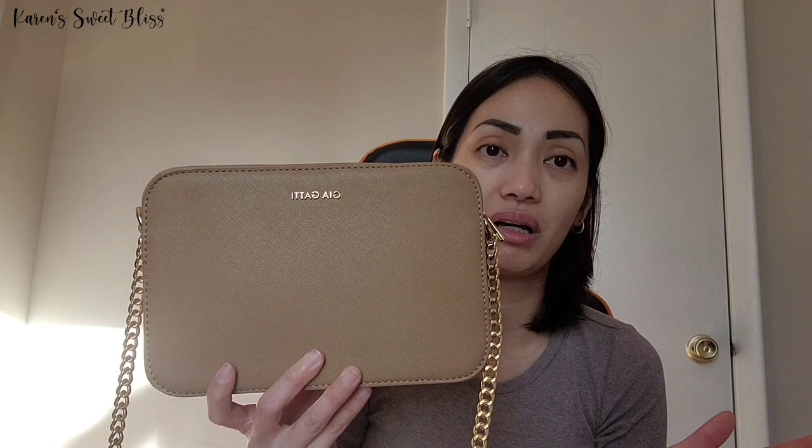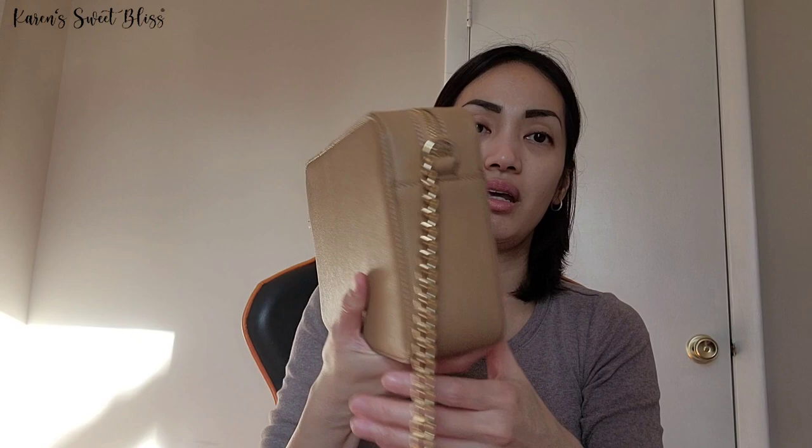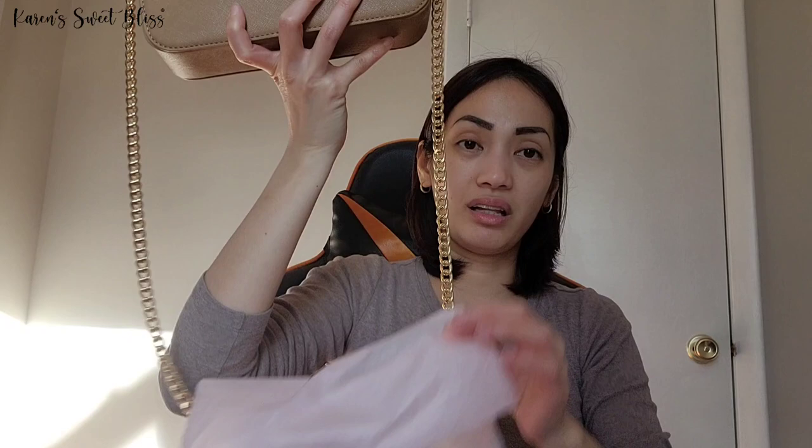It's made of faux sappiano leather and the brand name is Gia Gotti. This one is in tan color — it's a very pretty bag. As you can see, I still have the papers and everything inside. There's one compartment and it's a crossbody bag; I still have the paper bag in there.